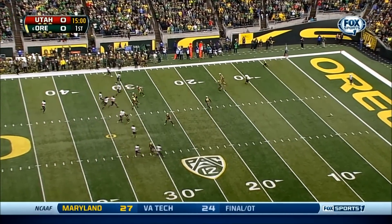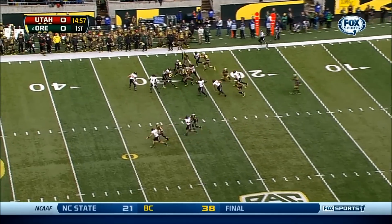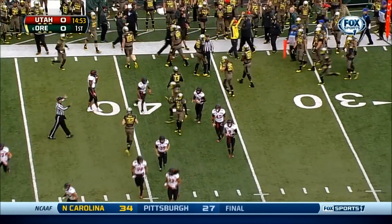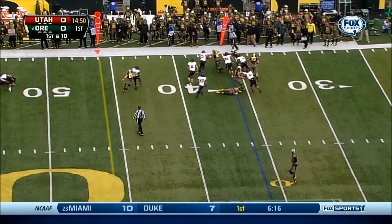Thomas will have a chance to return from the four. D'Anthony Thomas breaks across the 35-yard line, up the 36. And let's take a look at the impact. The senior from Valley Center, California — big-time playmaker.